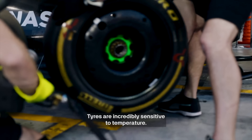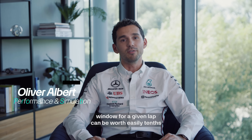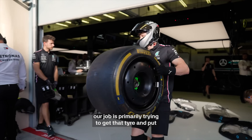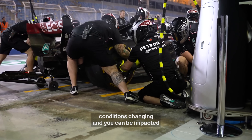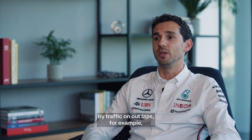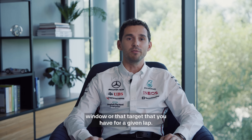Tyres are incredibly sensitive to temperature. Not having the tyres in the correct working window for a given lap can be worth easily tenths of seconds through the lap. Our job is primarily trying to get that tyre into the right window through the lap. All the while, through the session, you have ambient conditions changing and you can be impacted by traffic on outlaps, for example, trying to pull you away from that optimum window or target for a given lap.